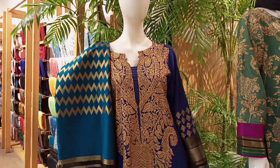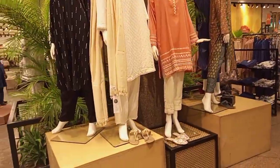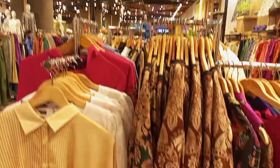Assalamualaikum everyone. Welcome back to my channel with Anabnaz. How are you? I hope you will be fine and happy. Today's vlog is Khadi's New Arrival Fancy Collection. Eid Collection has come here and Shadi Collection has come here.